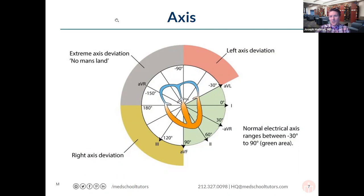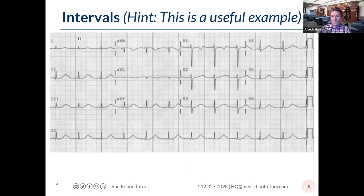Axis assessment is useful clinically, but may be a bit advanced for earlier basic science exams. Now let's look at intervals. The main question is: how long does it take everything to happen? We look at three key intervals: the PR interval (distance between the start of the P wave and the start of the QRS), the QRS width, and the QT interval (from the Q wave to the end of the T wave). If any of these are longer than they should be, we can identify pathology. The PR interval represents the time electricity spends in the AV node.